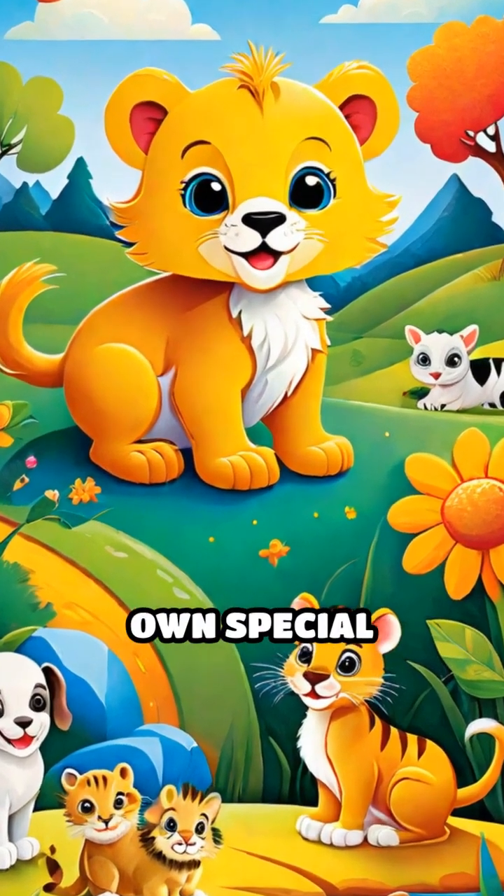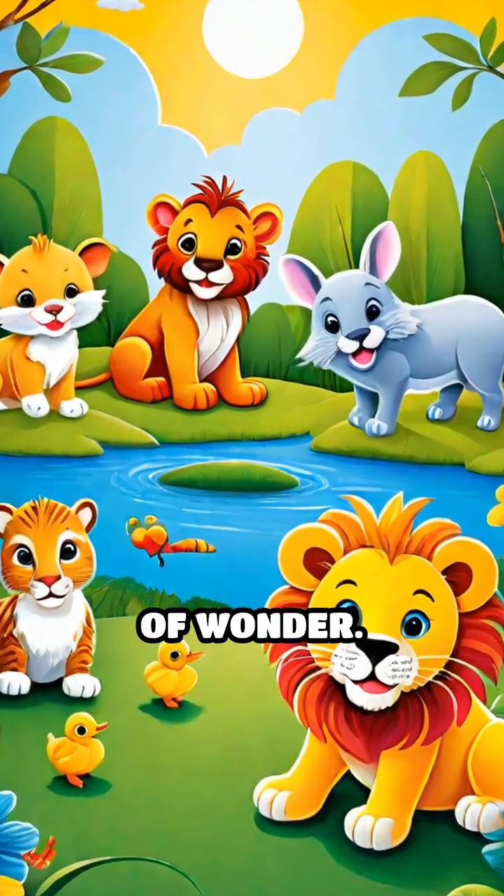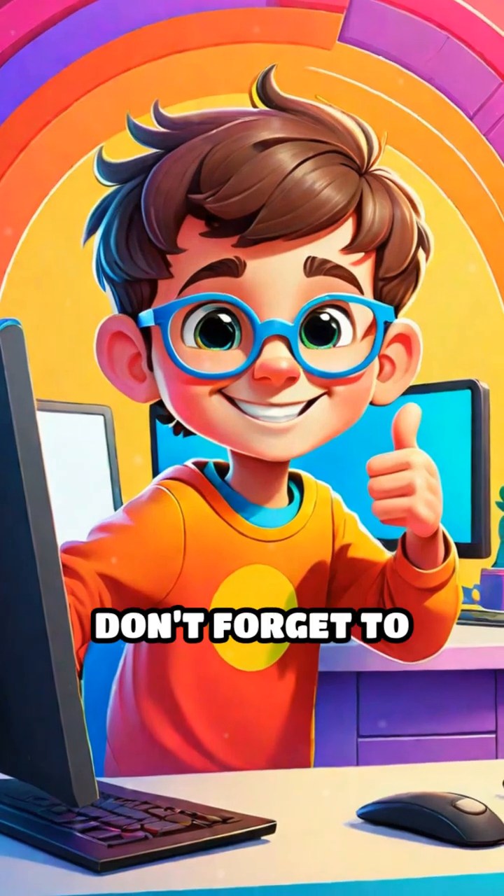Each animal has its own special journey. From tiny eggs to playful cubs, every stage is full of wonder. Keep watching to discover more about these fantastic life cycles.